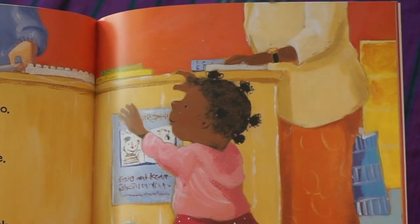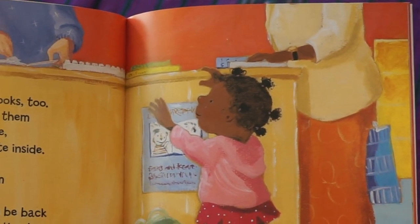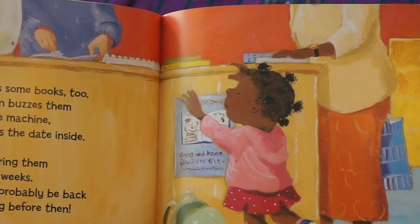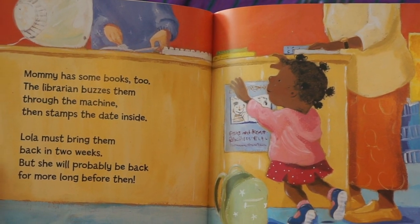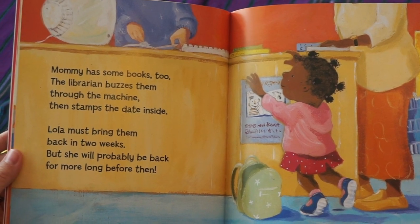Mommy has some books too. The librarian buzzes them through the machine, then stamps the date inside. Lola must bring them back in two weeks, but she will probably be back for more long before then.